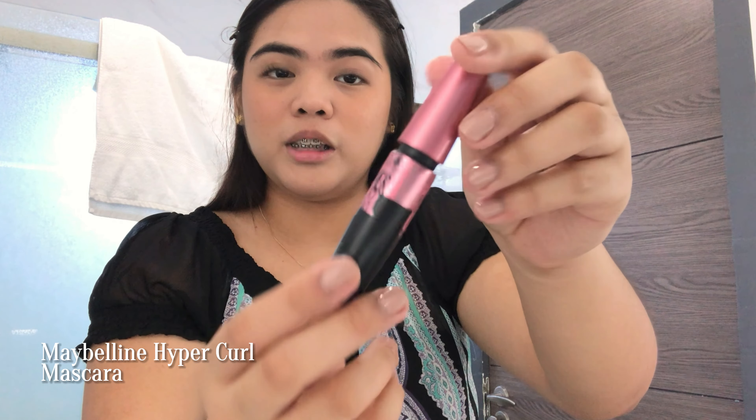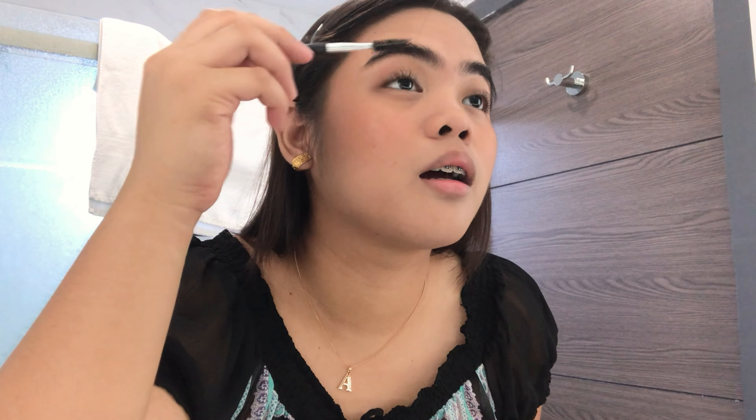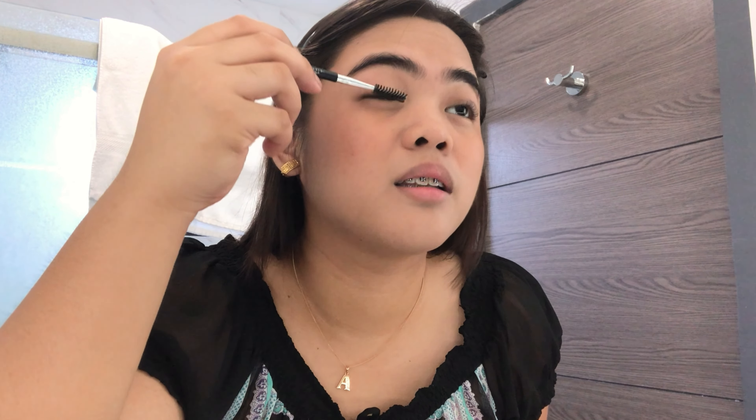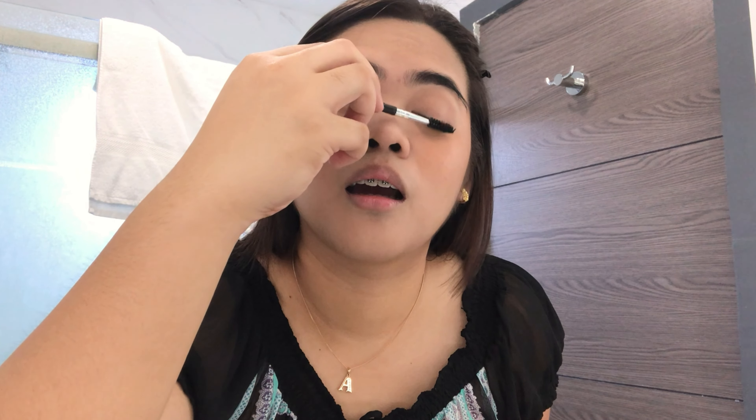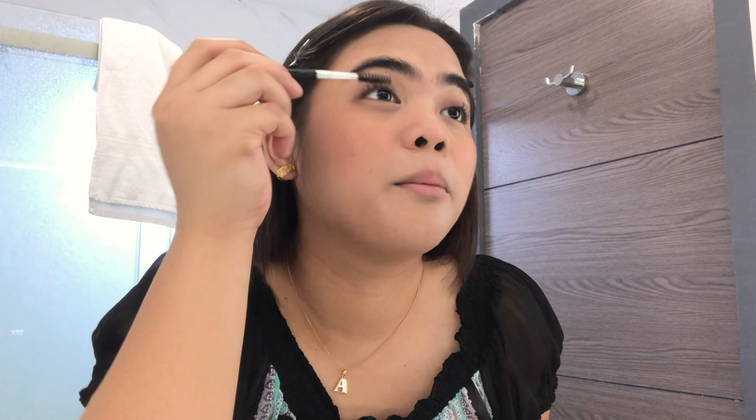Because I have my lash lift, I don't use mascara, but if I do, I use the Maybelline Hyper Curl. I'll just use this brush to brush my eyelashes — first downwards, and then upwards, just to fix them, because sometimes after taking a bath they stick together.